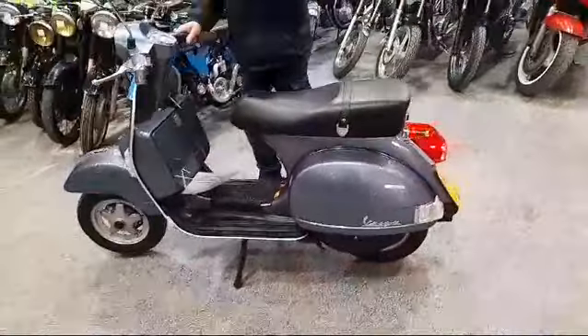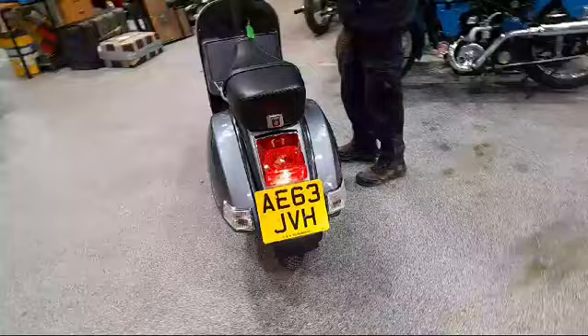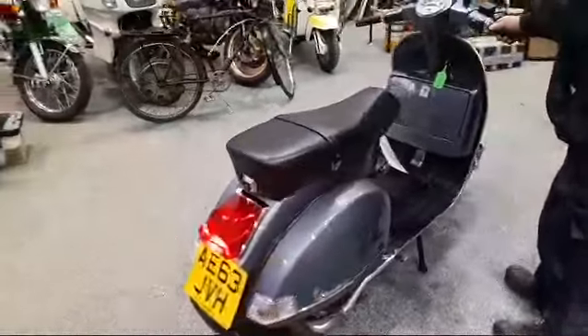Smart looking thing, tidy, nice paintwork. I suppose it'll have to be tidy — it's not that old, is it? 63 reg.